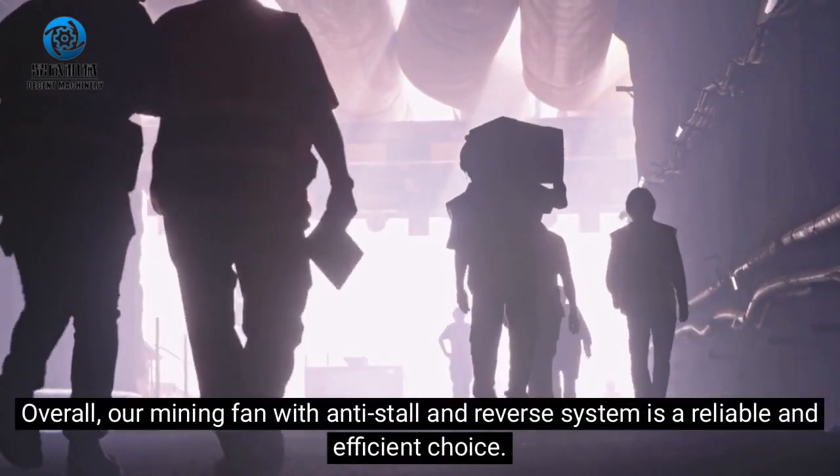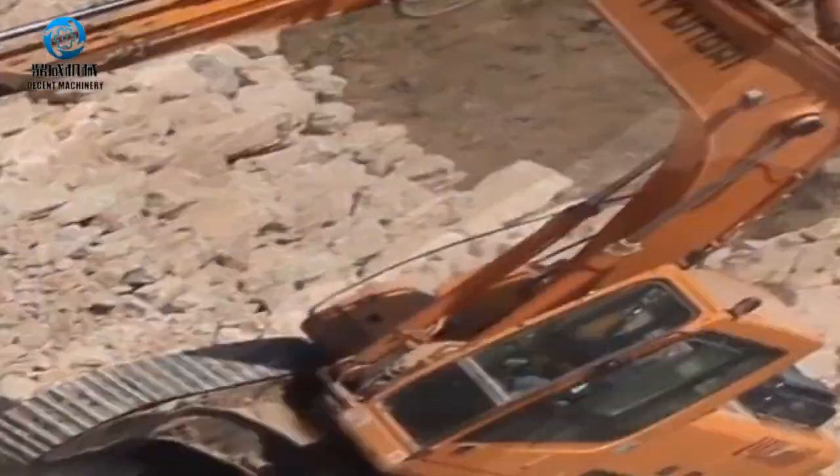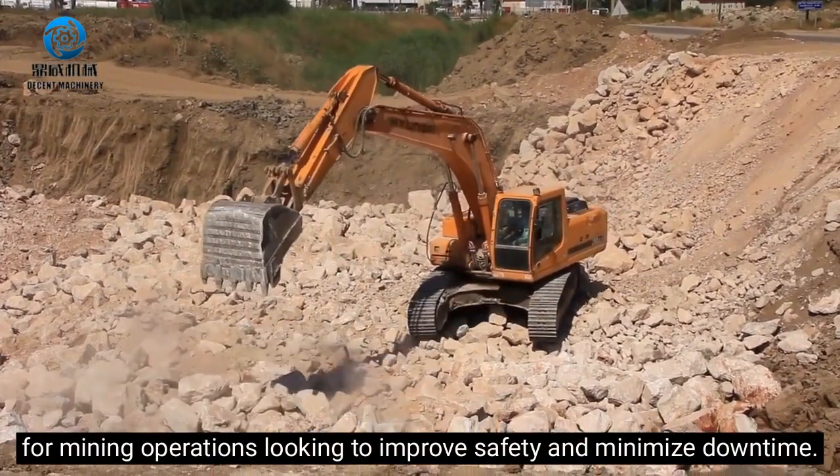Overall, our mining fan with anti-stall and reverse system is a reliable and efficient choice for mining operations looking to improve safety and minimize downtime.